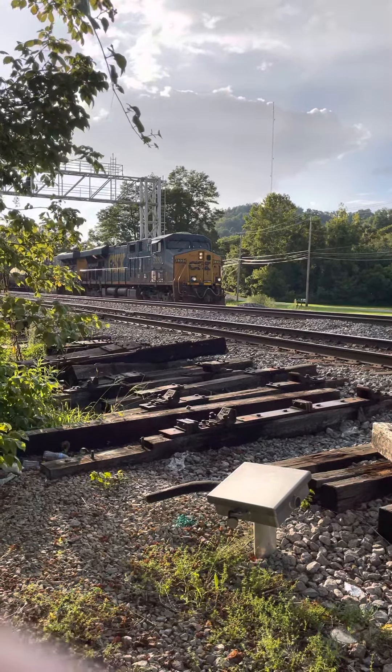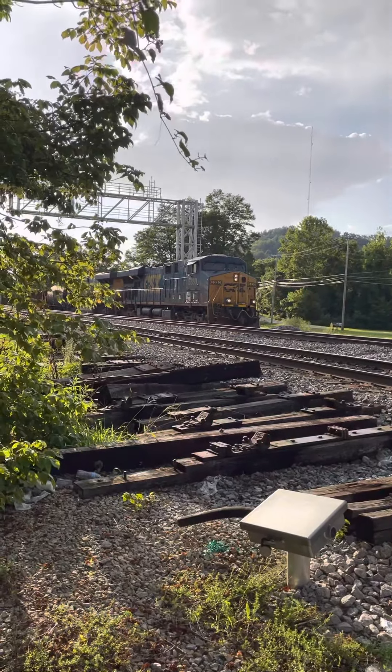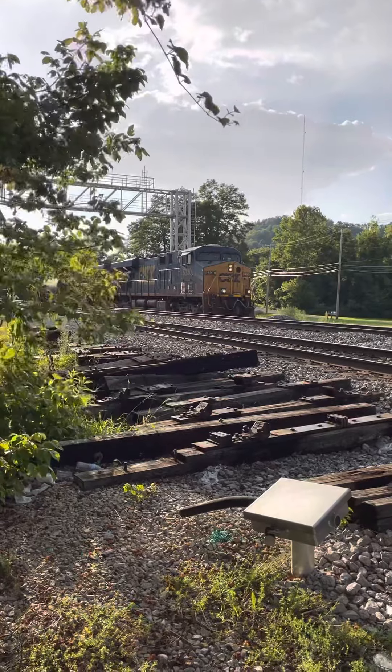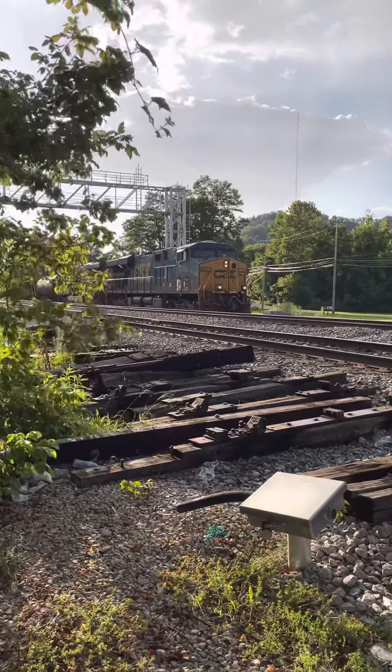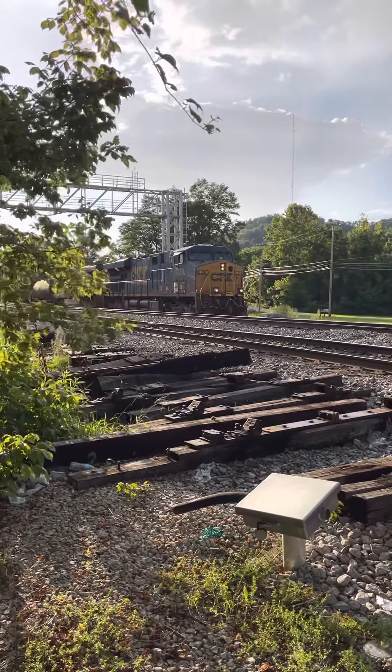All right, we got the CSXL 15417 Eastbound Local Freight Train. Here we have CSXT number 5330 and 5432. The train will get ready to leave as soon as we can.